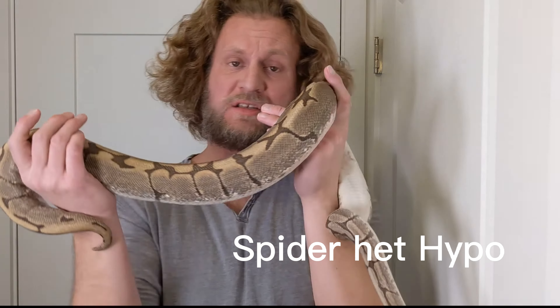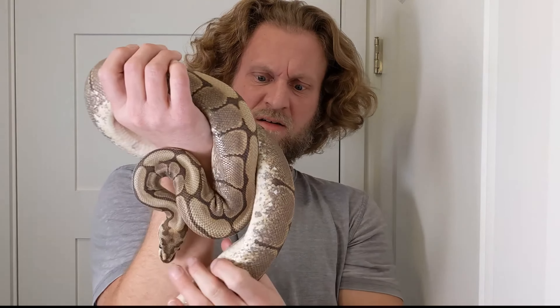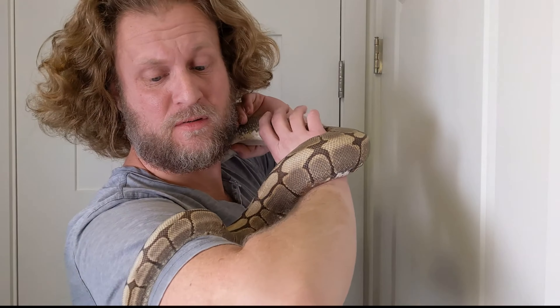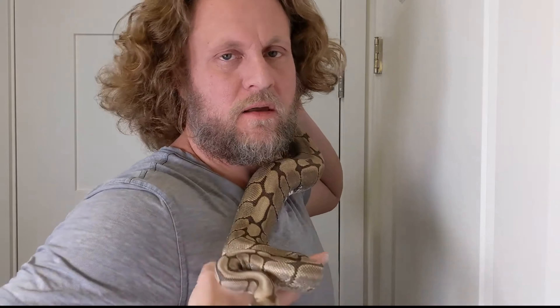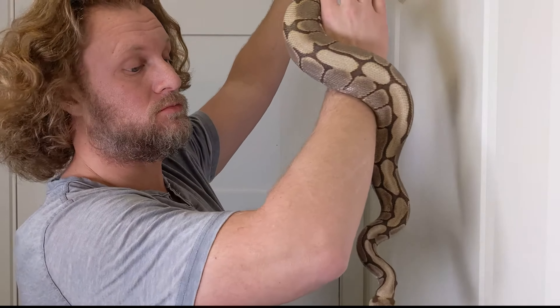Here is the big Chungasaurus — that little calico boy has been having relations with her. She is a big one. She is supposed to be het hypo — we will see, but look at the size difference, she is just so thick. I really hope she is het hypo. I know people are against the spider, but she's a spider. I have a couple other female spiders that are grown with no issues, though I do have little wobbly Wilma who is a baby and does have the wobble.